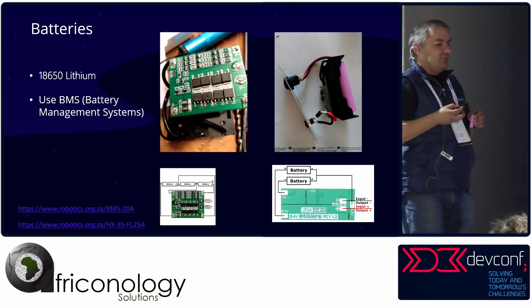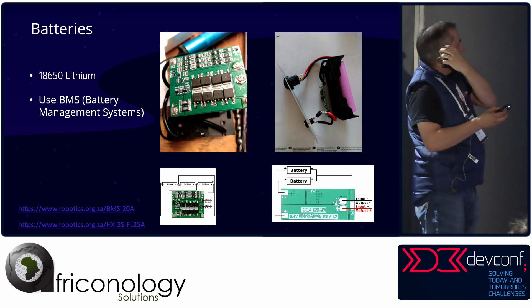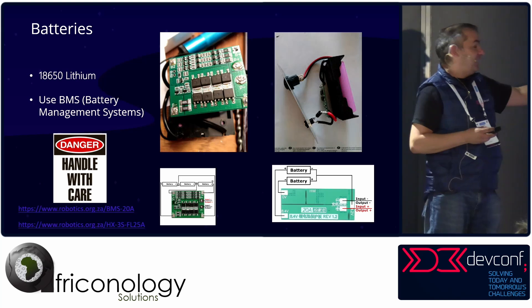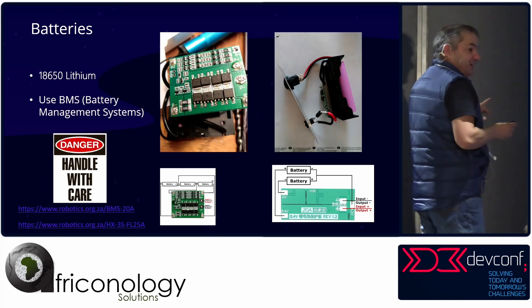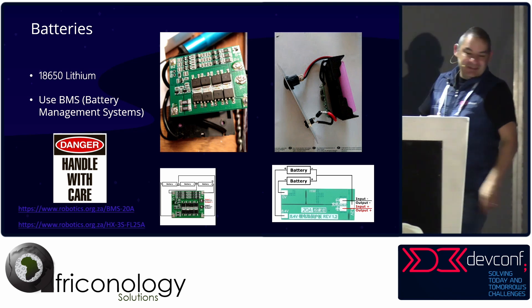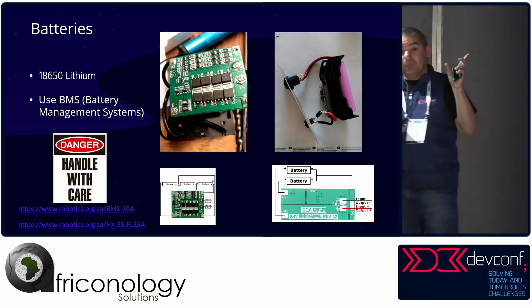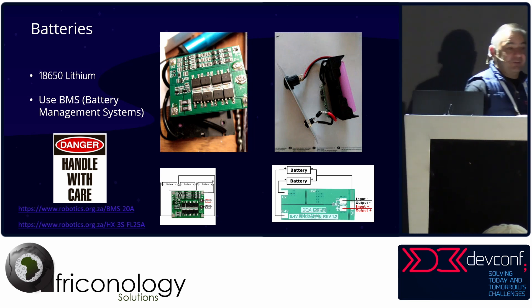Handle batteries with care — they pack a punch. Don't short them out; bad things and magic smoke will happen. All the links and slides will take you to where you can get them and how these modules work.